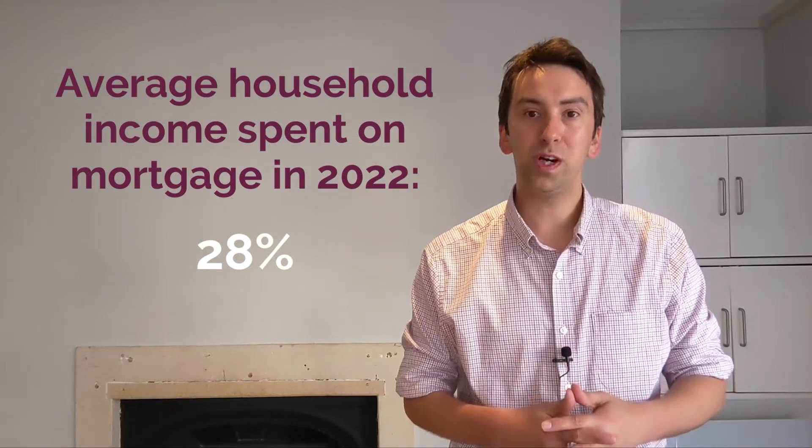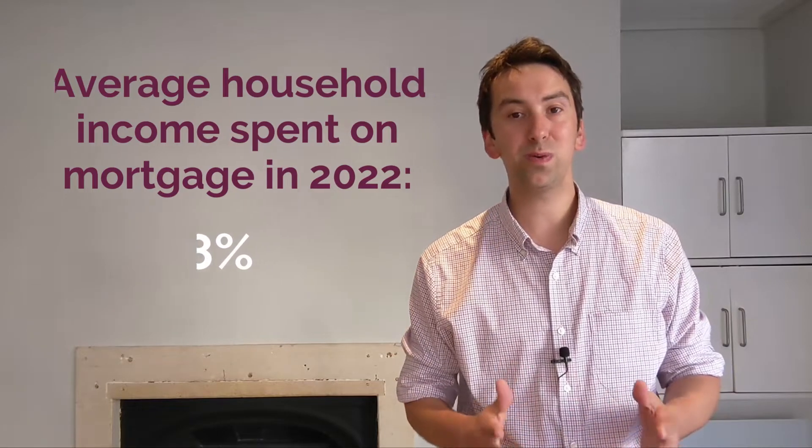So, in real terms, it's cheaper to purchase a property in 2022 than it was in 1952.